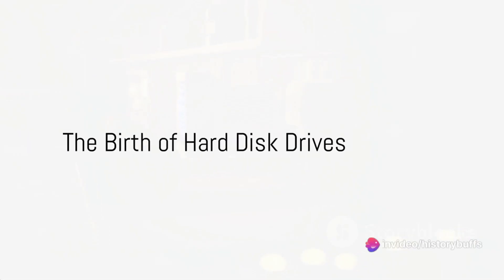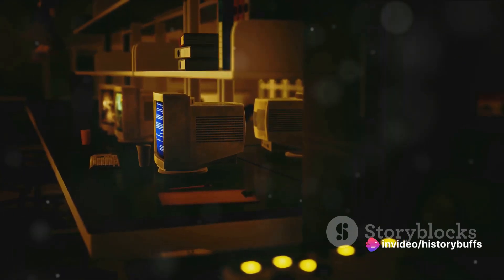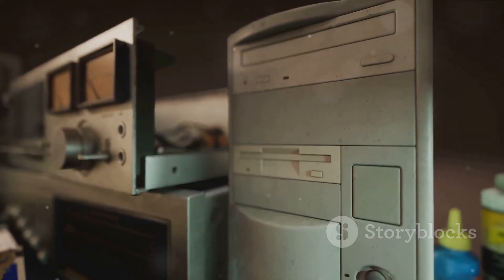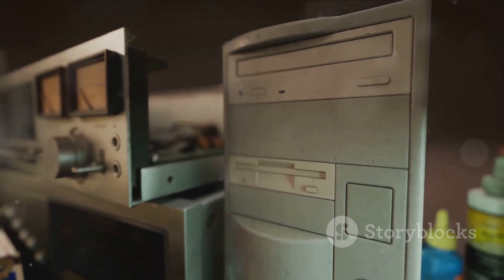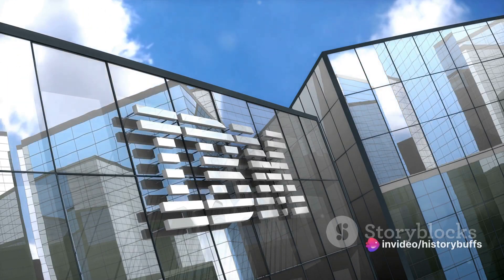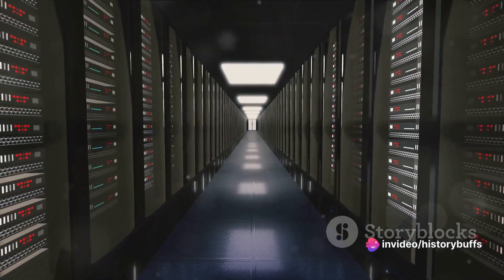Ever wondered when and how the first hard disk drive came into existence? Let's journey back to the mid-20th century. The year was 1956, a period of technological advancement and innovation. IBM, a pioneer in the computing world, introduced a marvel of its time: the IBM 305 RAMAC.